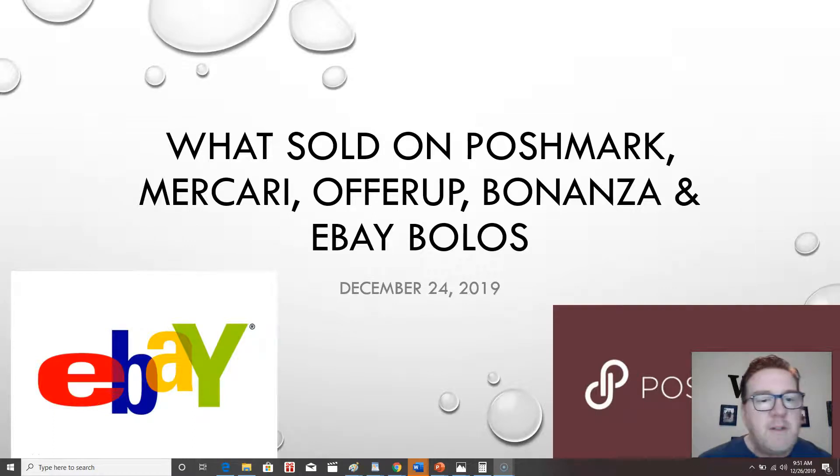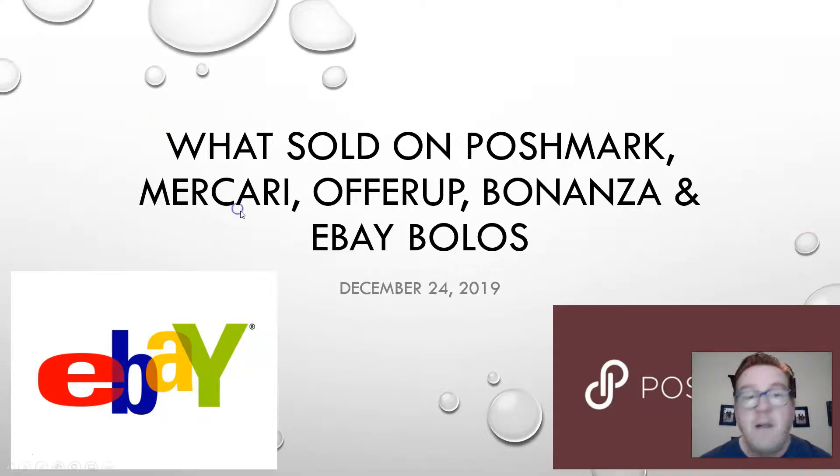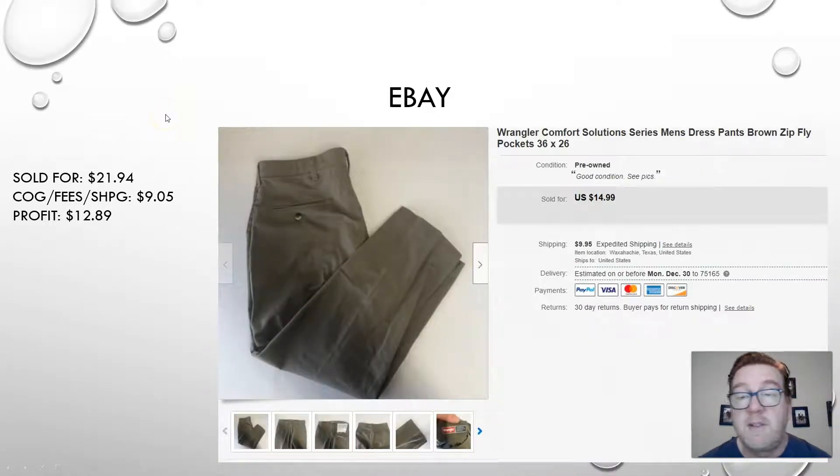Hey guys, this is Brian with Soul Satisfaction. I'm bringing my daily 'what sold' video, helping you find out what I've sold and what you should look for when you're sourcing. Hope everyone had a Merry Christmas yesterday — the date should actually be December 26th. These are the sales I had on Christmas Eve and Christmas.